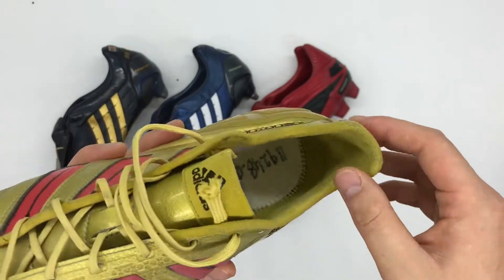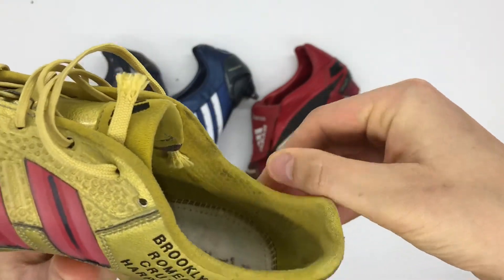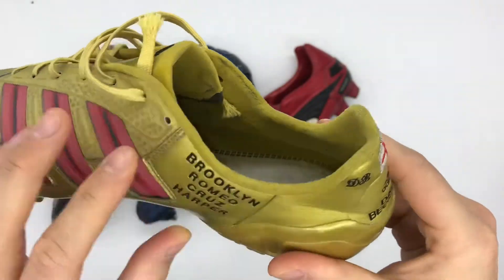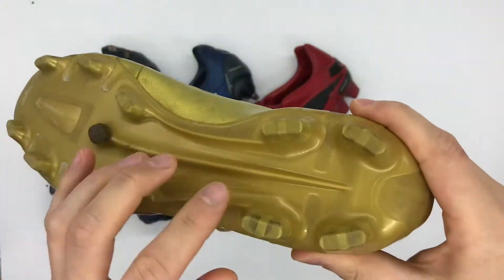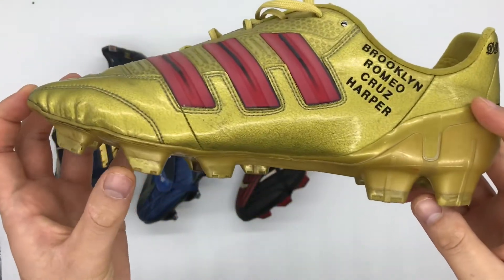Finally, the last differences are in the heel liner. Beckham's boots feature a gold heel liner as opposed to the black one found on the retail version, along with gold stud tips — the retail version featured red stud tips.